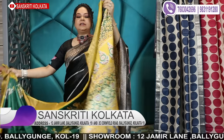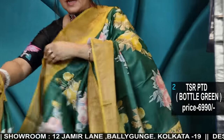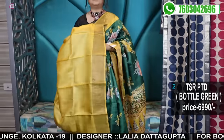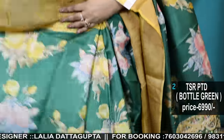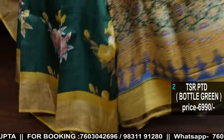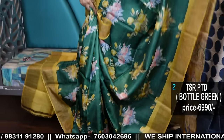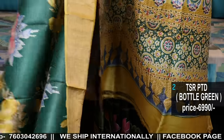Number two: printed tassar with zari border and all-over printing. Very pretty colour combination. These are not paintings — they are all printed. But the pattern is a kalamkari-style floral print. This is the blouse piece, and the saree is in bottle green and yellow. The pallu is beautiful — a lovely pallu.